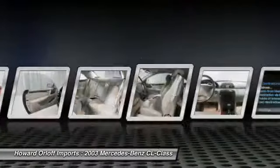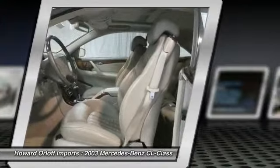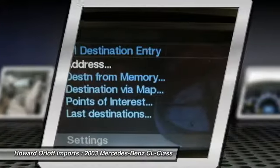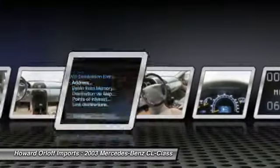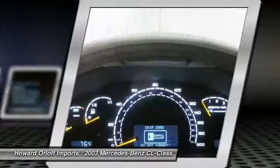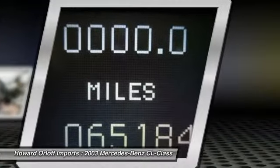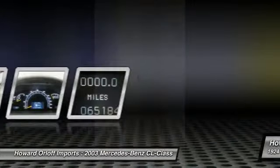AMG floor mats, rear bucket seats. With the V8 5.5L engine powering this automatic transmission, this ride is an intoxicating mix of precision and charm. Visit Howard Orlog Imports at 1924 North Paulina Street, Chicago, Illinois, 60622 today.